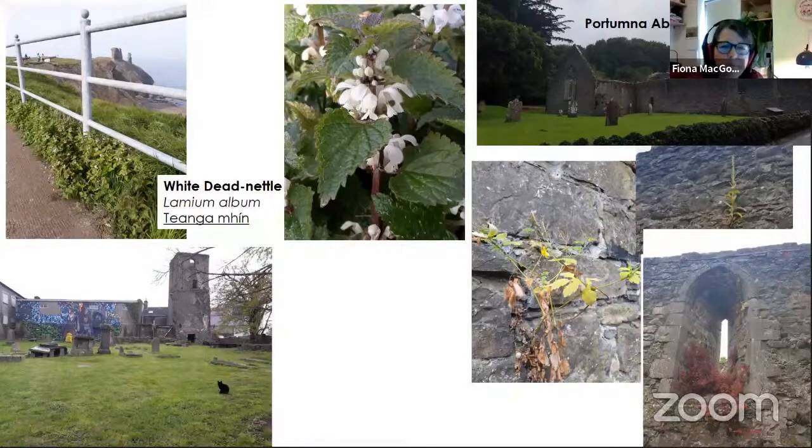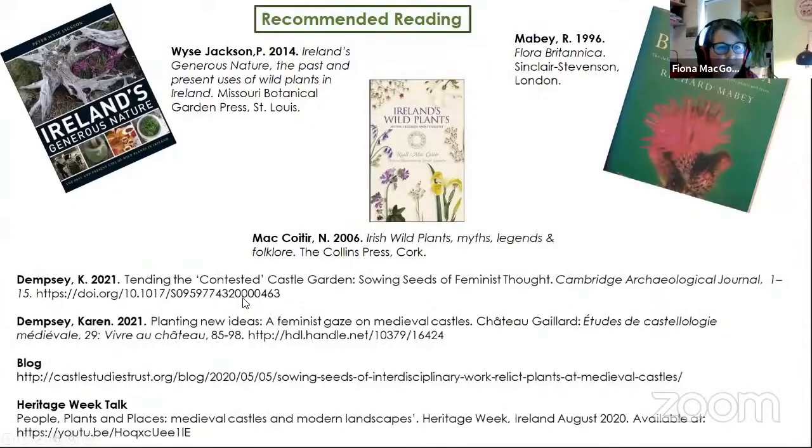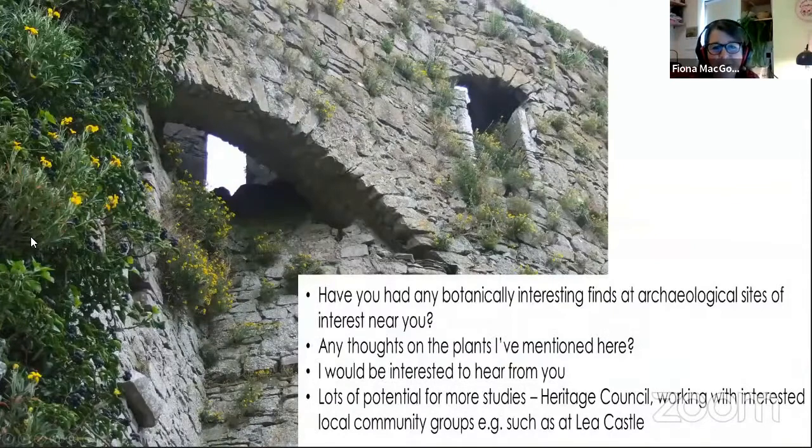We'll wrap up quickly. This slide shows some further reading, including some of Karen's papers and the books I found most helpful. I'd love to hear if anyone else has any thoughts or would like to contact me. That's it — thank you very much.